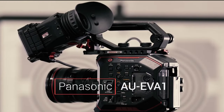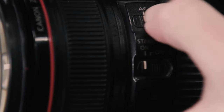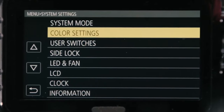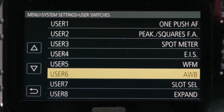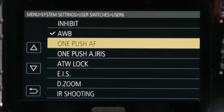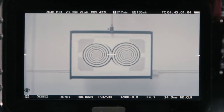Now let's explore the Panasonic AU EVA-1, a camera that seamlessly combines a Super 35mm sensor with dual-native ISO technology. This hybrid design is intended to provide filmmakers with the best of both worlds. The compact and lightweight design makes it a versatile choice for filmmakers on the move, and dual-native ISO ensures optimal performance in varying lighting conditions, delivering clean and detailed images. However, the 5.7K resolution might raise questions — is this the right tool for your storytelling needs?